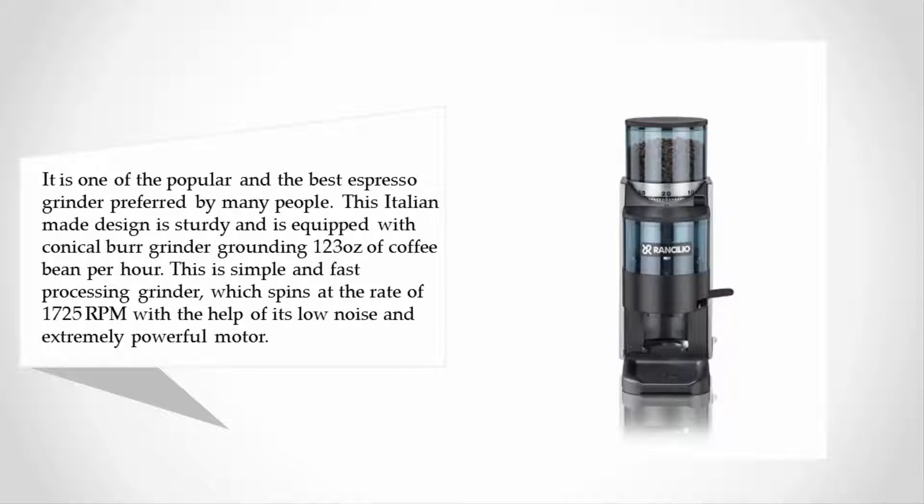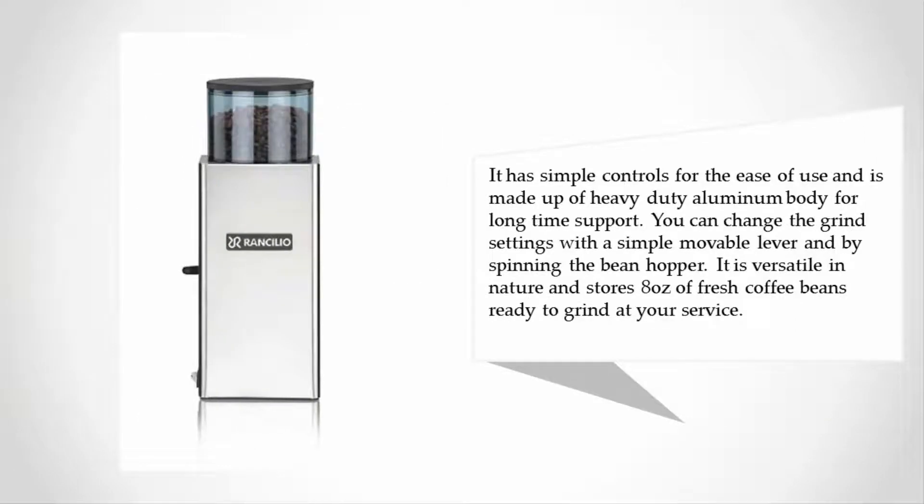This is a simple and fast processing grinder which spins at the rate of 1725 RPMs with the help of its low noise and extremely powerful motor. It has simple controls for ease of use and is made up of a heavy-duty aluminum body for long-term support. You can change the grind settings with a simple movable lever and by spinning the bean hopper. It is versatile in nature and stores eight ounces of fresh coffee beans ready to grind.